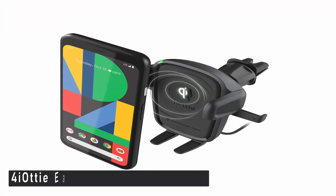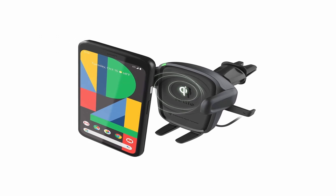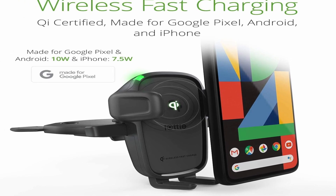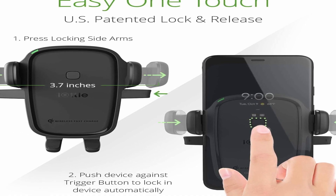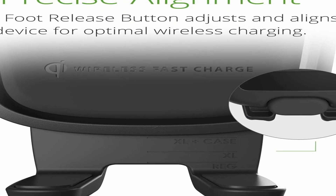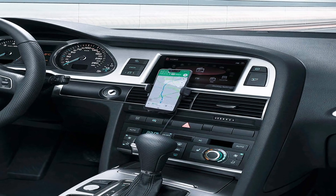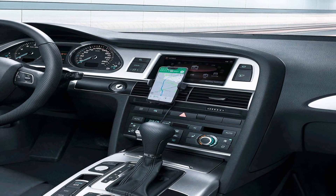Number 4: iOttie EZ OneTouch Wireless 2. The iOttie EZ OneTouch Wireless 2 should be on your list if you want to keep your phone's battery charged while driving without having to plug it in. It's the best option for wireless charging because it enables 10-watt wireless charging for the Pixel series, which is uncommon on most wireless vehicle mounts. It's also compatible with most other Android phones and can charge the Google Pixel 7 Pro at 7.5 watts. Both dashboard/windshield and air vent variants are available, and if your air vents are strong enough to support it, the air from your A/C can help keep things from overheating on those long summer rides.